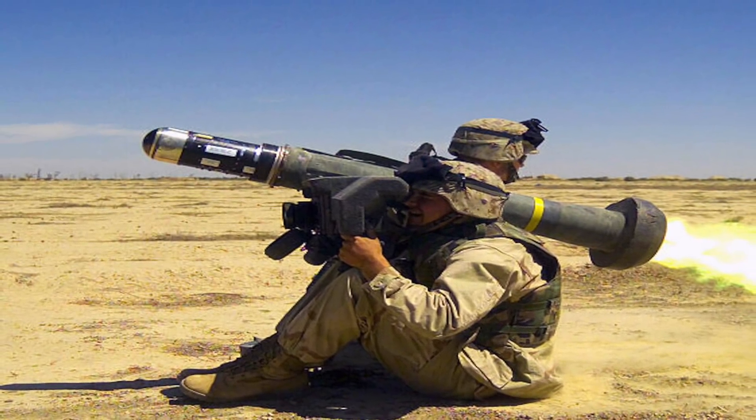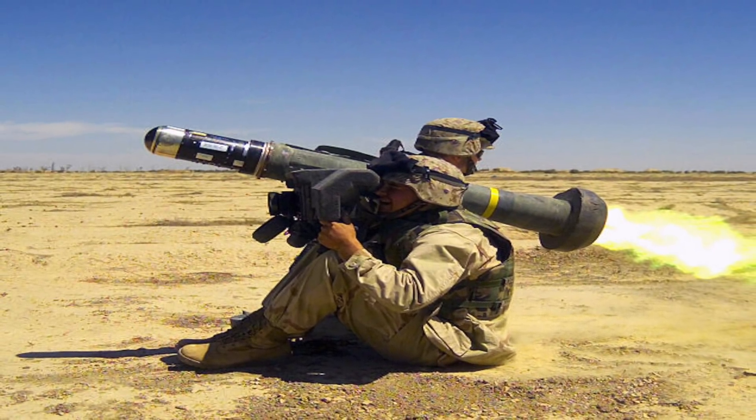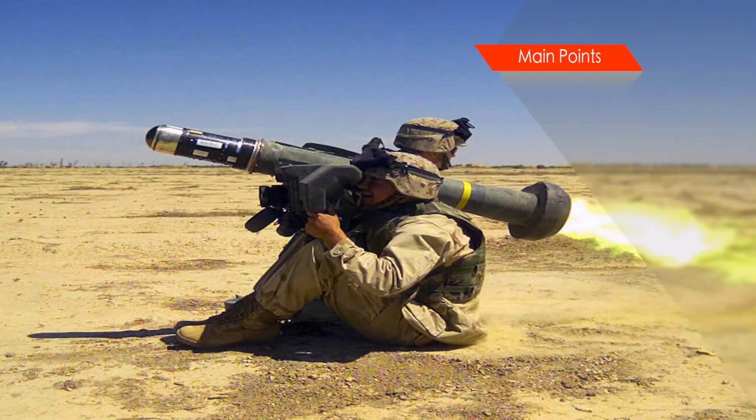U.S. Marines and Army personnel are equipped with these, especially the frontline infantry squads. Javelins have been exported to NATO countries as well as to allies like Saudi Arabia and Australia, to name a few.